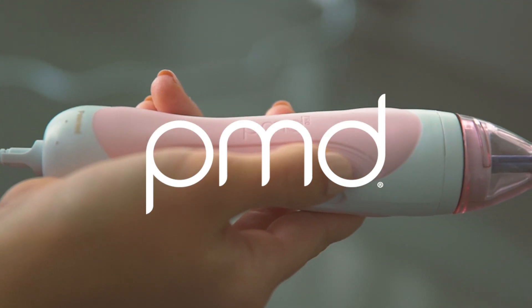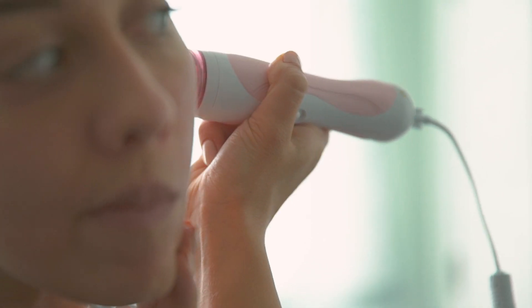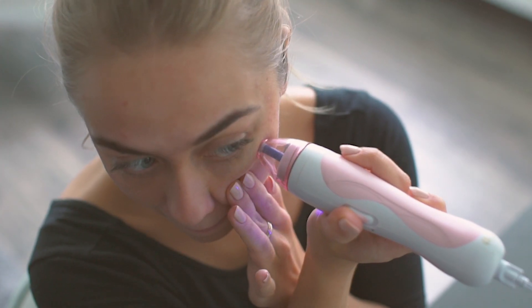My favorite way to use the Personal Microderm is the weekly exfoliation. It's really good at softening fine lines and then helping with my texture. I get a lot of oil congestion, specifically in my T-zone area, and it helps minimize that.